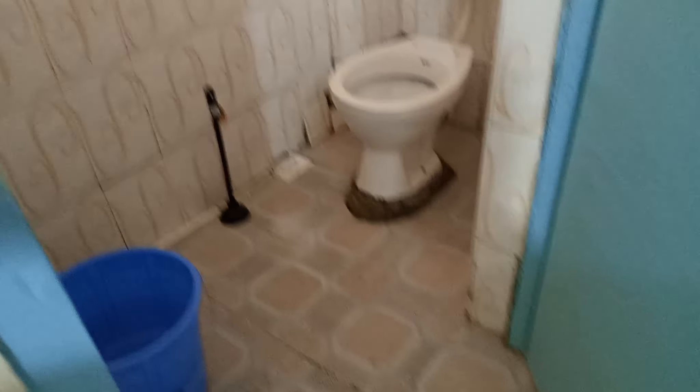Then we have the bathroom — I was just doing some cleaning in there. I think there's a lot to do in this house because it's quite big.